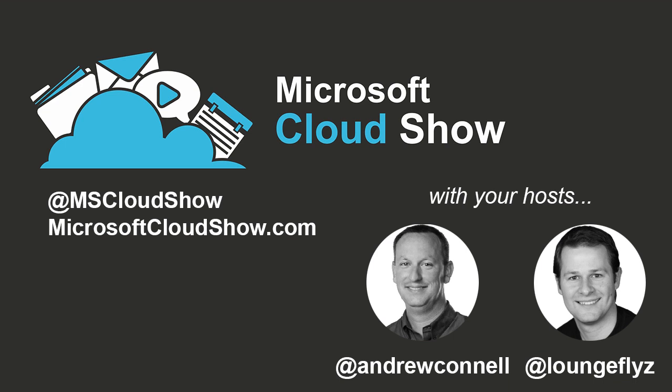This is the Microsoft Cloud Show, episode 27. We're going to introduce a new resource site for SharePoint and Office 365 called IT Unity.